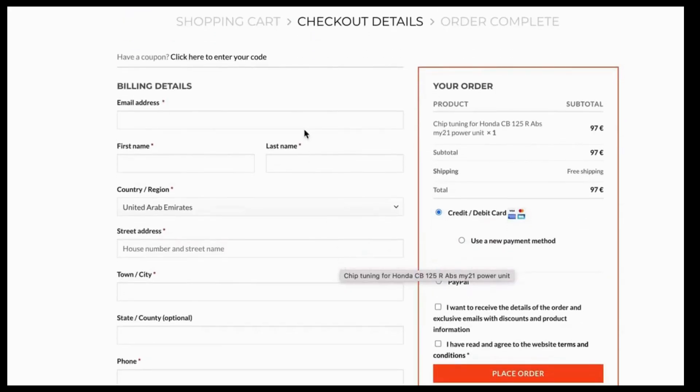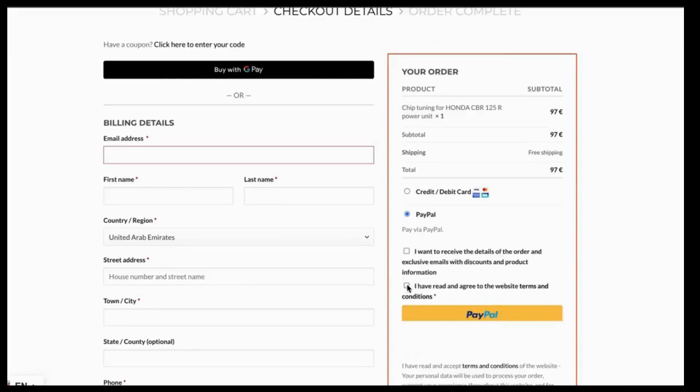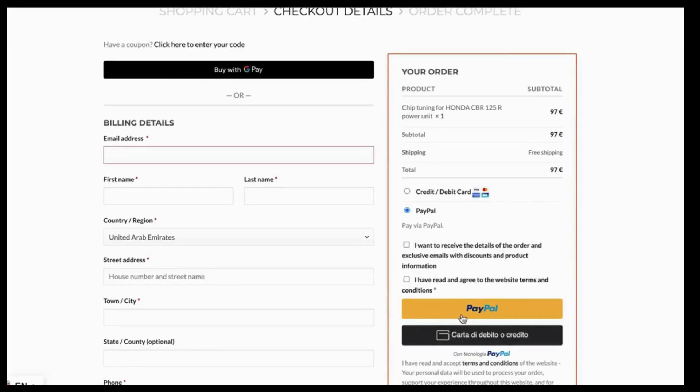At the end, proceed to checkout and fill in your shipping information. If you want, you can also order with PayPal. Just click the button and the PayPal option will appear.